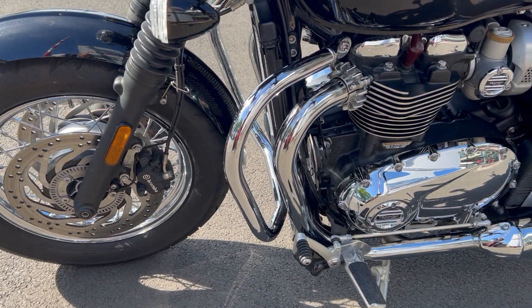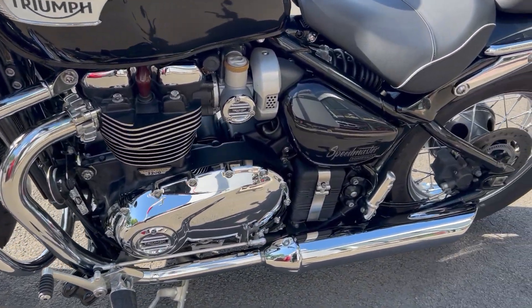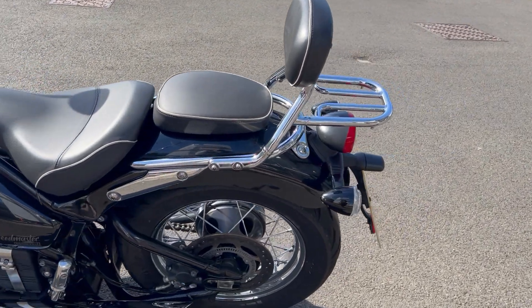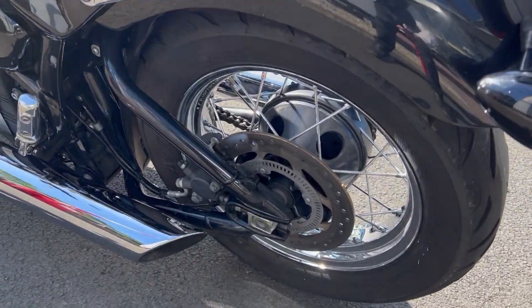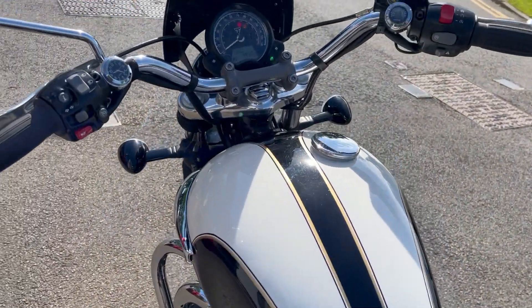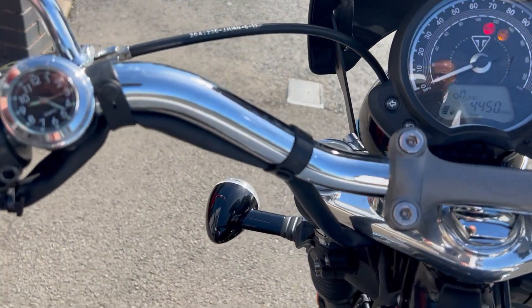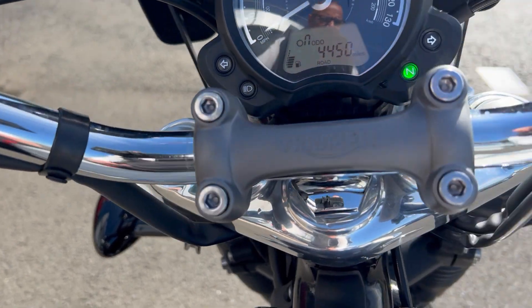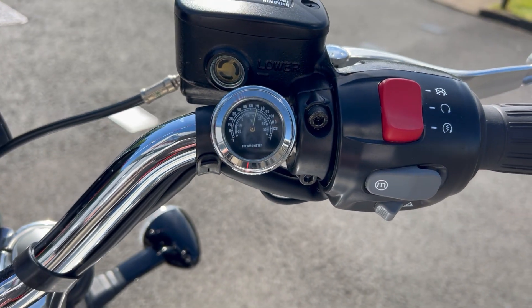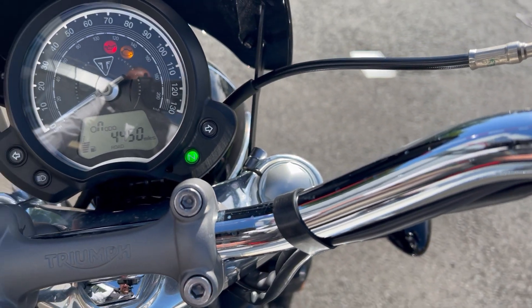She's a lovely looking bike — engine bars fitted to this one as well, a sissy bar and rack so you can take your passengers on. It's also had these little clocks fitted and an external thermometer fitted just there, as you can see.